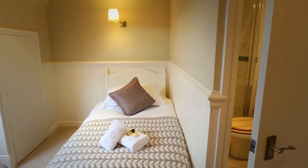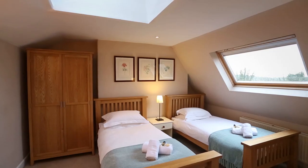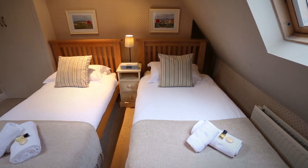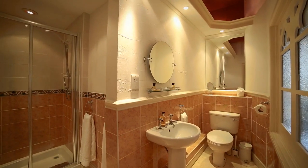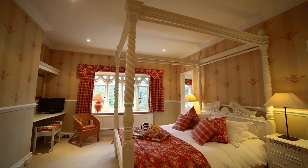Boston House has seven bedrooms and seven bathrooms, five of which are en suite. Each bedroom has its own character, including some fabulous four-poster beds.